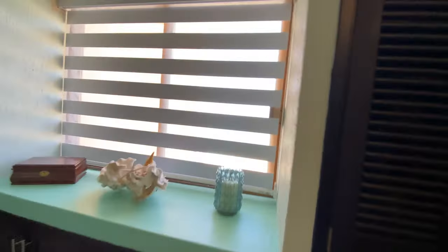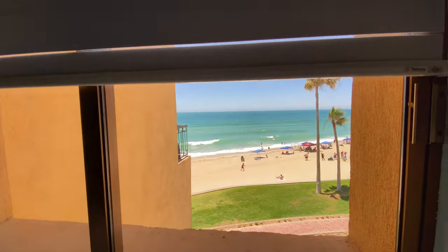And let's just check out the view. Look at that.